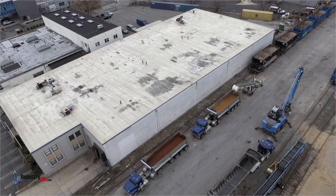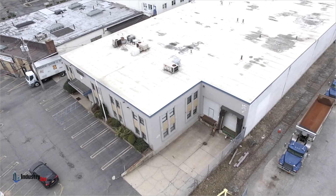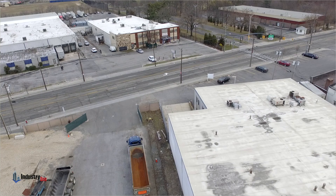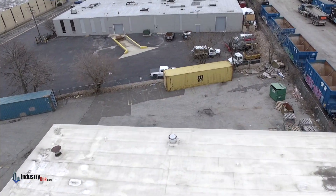You will first notice the loading docks face the street and provide easy access for 53-foot trailer deliveries. The building also provides the opportunity to have rail siding access. The roof of the building was replaced less than five years ago.